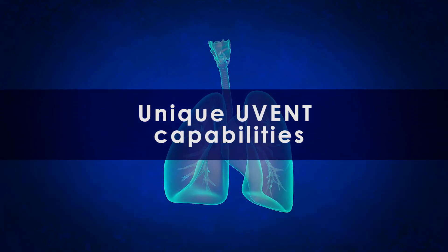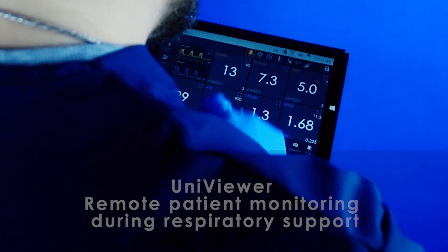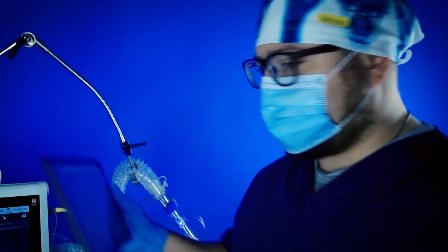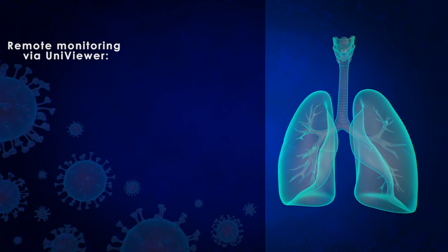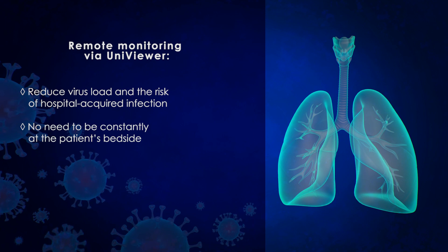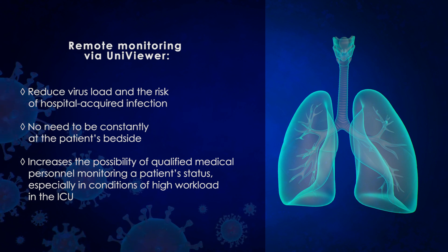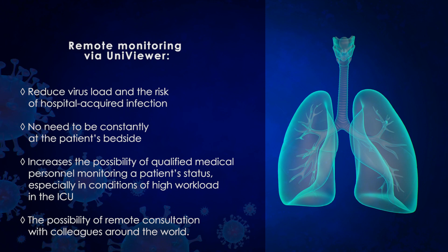Remote patient monitoring during respiratory support. Univiewer allows access to real-time vital data of COVID-19 patients from any location via the internet, on a smartphone or tablet. Remote monitoring via Univiewer reduces virus load and the risk of hospital-acquired infection, eliminating the need to be constantly at the patient's bedside. It increases the possibility of qualified medical personnel monitoring a patient's status, especially under high ICU workload, and enables remote consultation with colleagues around the world.